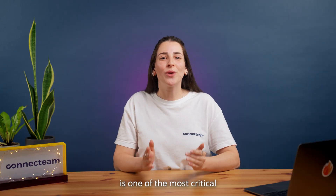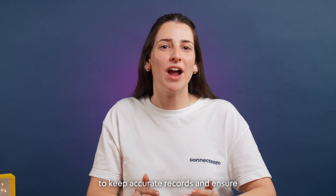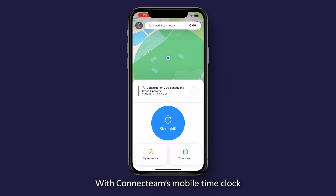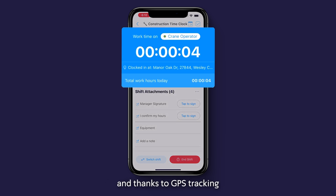Time tracking is one of the most critical tasks for any business, but it can be challenging to keep accurate records and ensure all employees clock in and out correctly. With ConnectTeam's mobile time clock, employees can clock in and out right from their phones. And thanks to GPS tracking, you can ensure they're where they need to be.